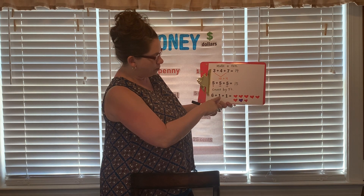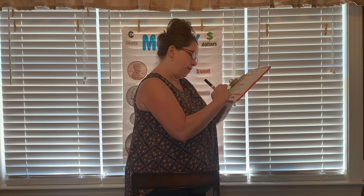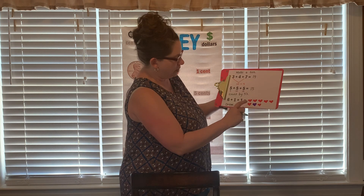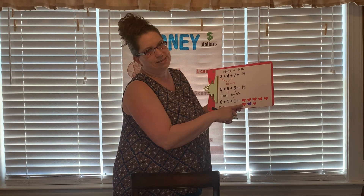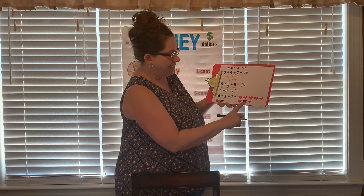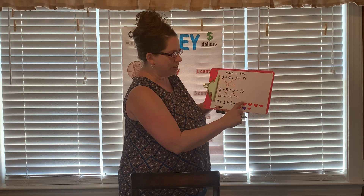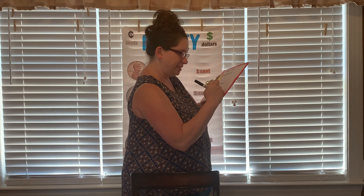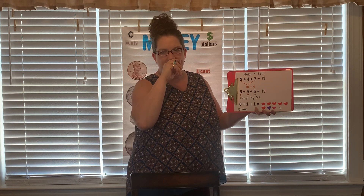And then the last one — six plus one plus one — I decided on that one that maybe we should just draw, because I didn't see a ten. So, we're going to draw on this one. I drew one, two, three, four, five, six red hearts because I love you guys so much. And then I drew a purple heart and a pink heart. And then I just add them together: one, two, three, four, five, six, seven, eight. And there's my answer — six plus one plus one is equal to eight.